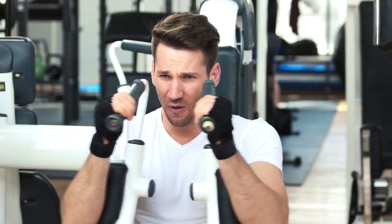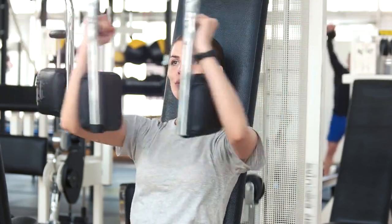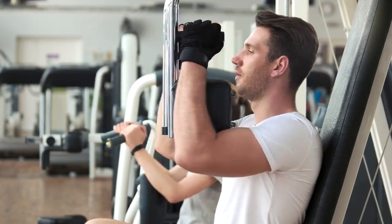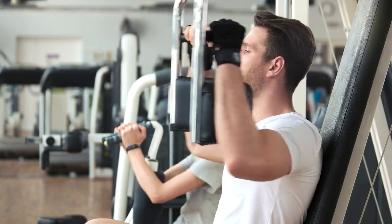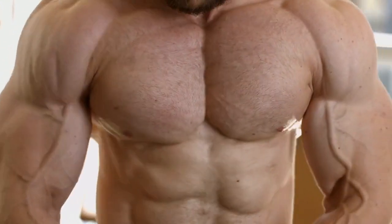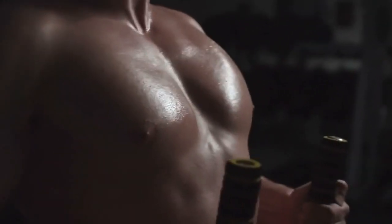Here is how to do it correctly: sit on the pec deck machine, place your forearms against the padded levers, and keep your elbows at a 90-degree angle. Slowly bring the padded levers forward until they meet in front of your chest. Squeeze your chest muscles for a few seconds and then return to the starting position. To achieve a deeper stretch, try leaning slightly forward during the exercise — this increases the range of motion and targets the inner chest fibers, giving you a more well-rounded chest development.